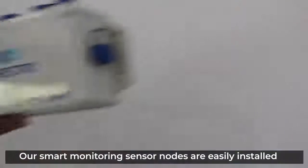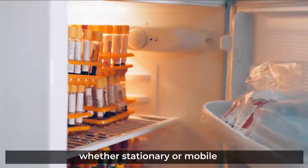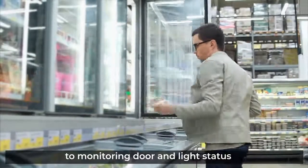Our smart monitoring sensor nodes are easily installed inside cooling assets and facilities, whether stationary or mobile, to measure key parameters like temperature and humidity. Our comprehensive solution goes all the way to monitoring door and light status.